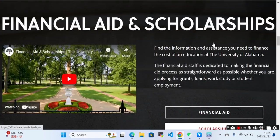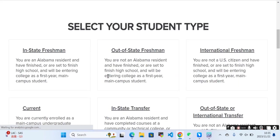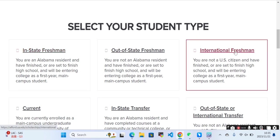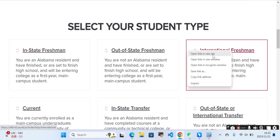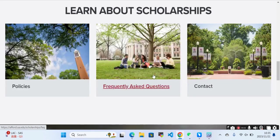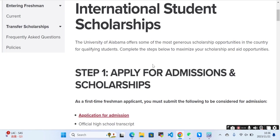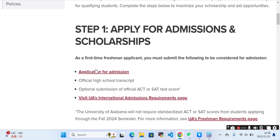We can also take a look at the scholarships and financial aid section. Here you select your student type — for example, if you are an international freshman. Based on that, they will tell you about the scholarship options available and how to apply for admission and scholarship together.